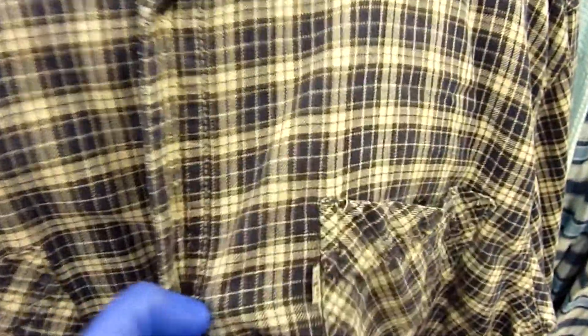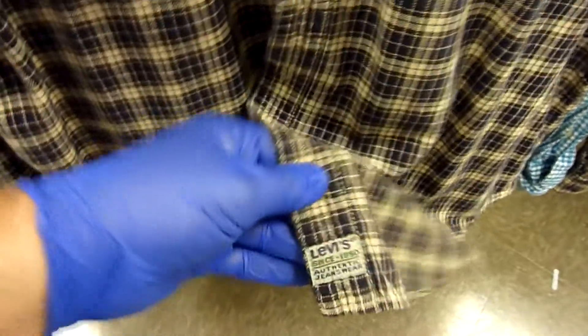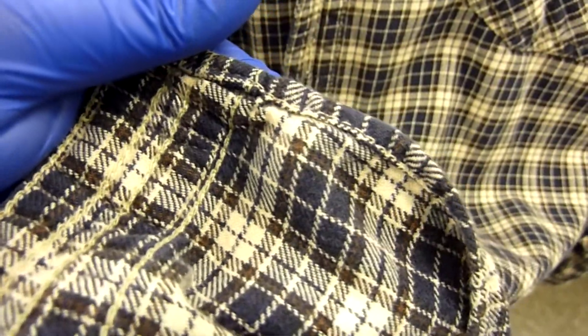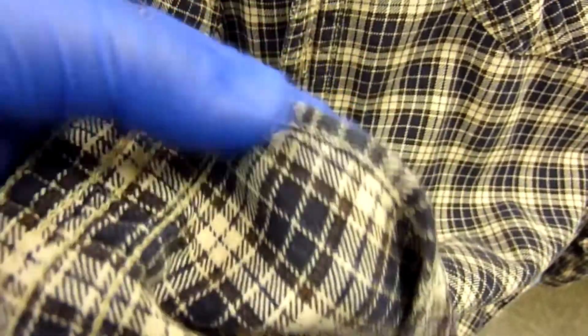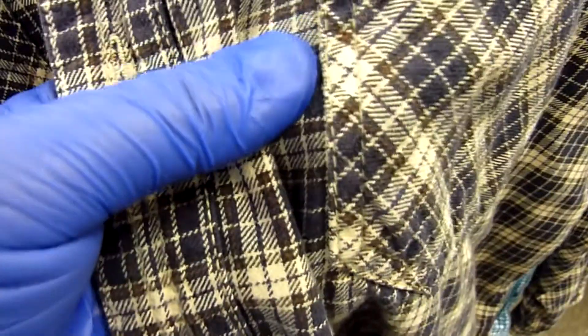The next shirt we found is this Levi's shirt — a nice button-front long sleeve shirt with the Levi's label on the front next to the pocket. Pretty cool plaid design and it was in very good condition. I was a little unsure about whether this shirt is single stitch or not. Looking at the tail it looks like single stitch, but around the pockets and cuffs it looked double stitched. I think this might be a vintage single stitch Levi's shirt. Either way for three bucks it's a really good find.